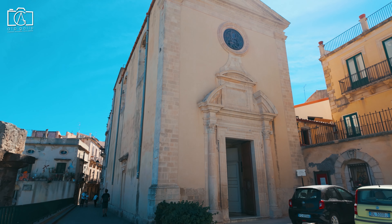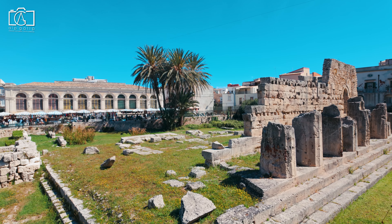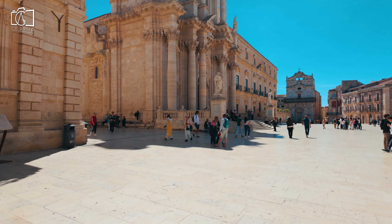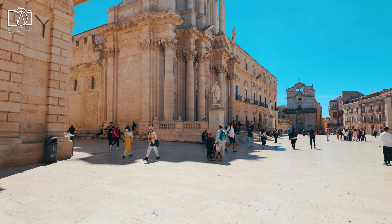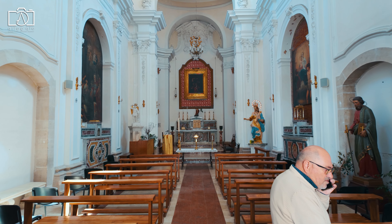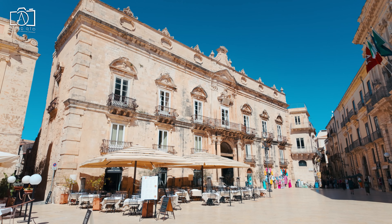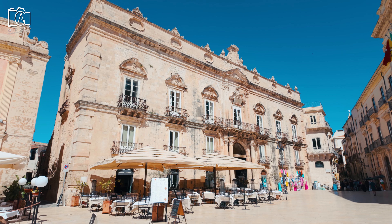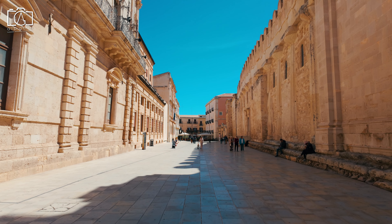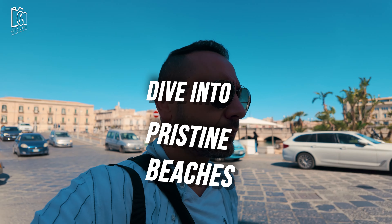The medieval period in Syracuse has left behind an array of architectural marvels that speak to the city's cultural and artistic evolution. As you walk through its ancient streets, you'll encounter the characteristic narrow alleys and majestic stone buildings typical of the era. Intricately designed arches and towering fortifications create an atmosphere that feels both grand and mysterious. The use of stone, often in intricate carvings and bold geometric patterns, showcases the skill of medieval craftsmen. Wander into courtyards and plazas where time seems to stand still, offering glimpses into the daily life of a bygone era. The blend of Byzantine, Norman, and Arab influences further enriches the city's architectural heritage.